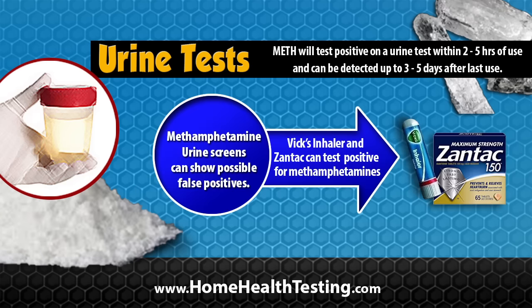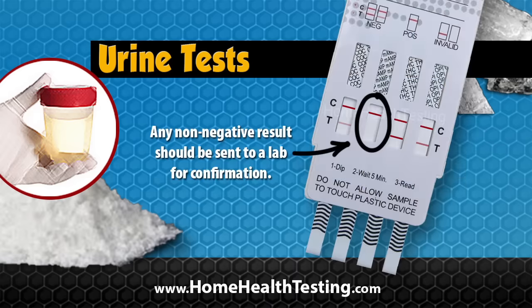A methamphetamine urine drug screen can show false positives with some over-the-counter medications like Vicks inhaler or Zantac. Any non-negative result should be sent to a lab for confirmation.